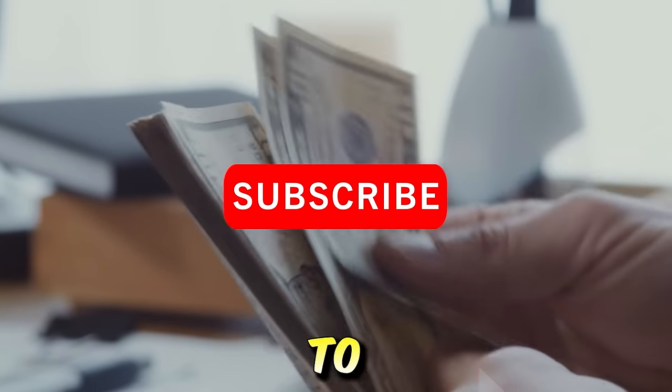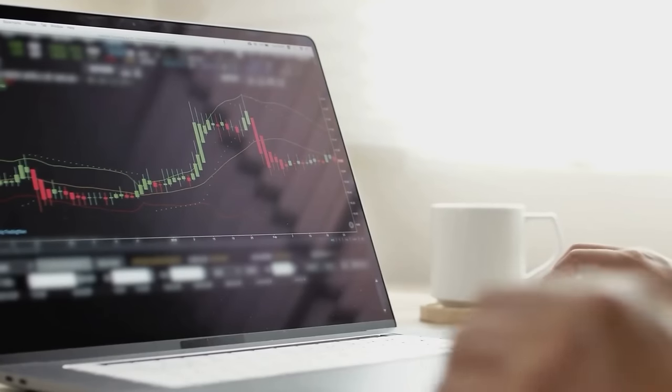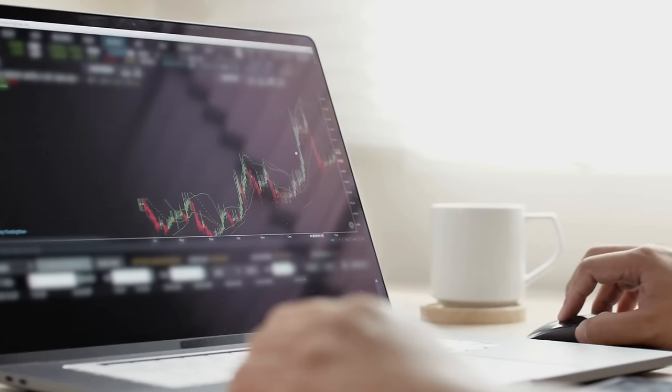If you enjoyed this video, make sure to please drop a like down below and subscribe for more future content like this. Thanks as always for stopping by, and if you are interested in investing, make sure to check out these recent videos I posted right here.